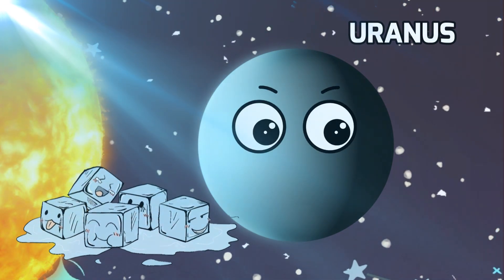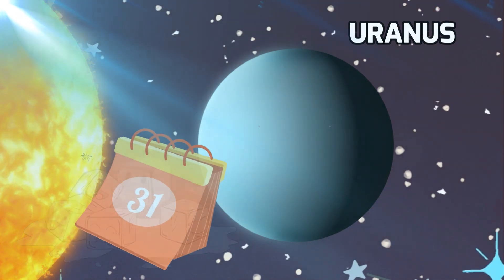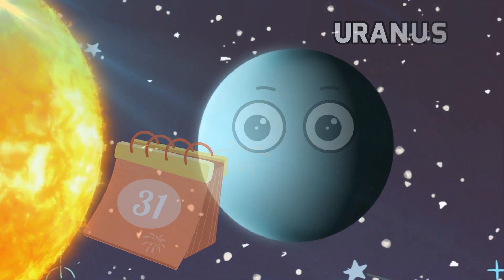This unique tilt means that instead of having seasons like Earth, Uranus experiences extreme variations in temperature and sunlight. Imagine having super-long days and nights that last for years.